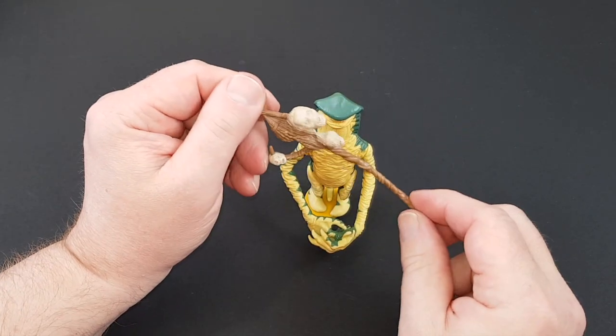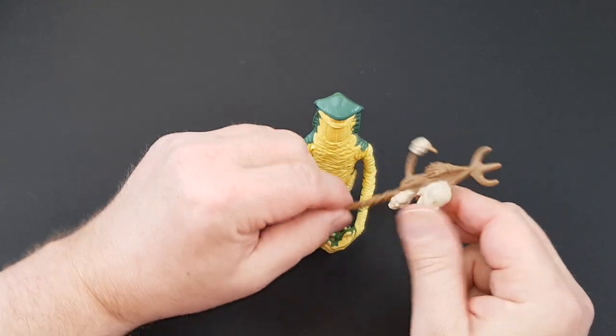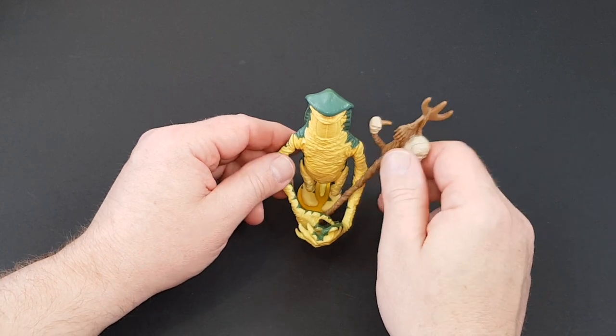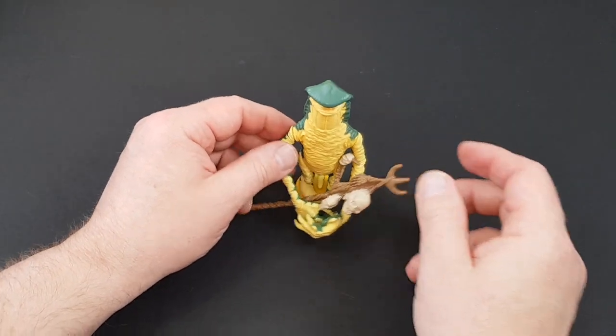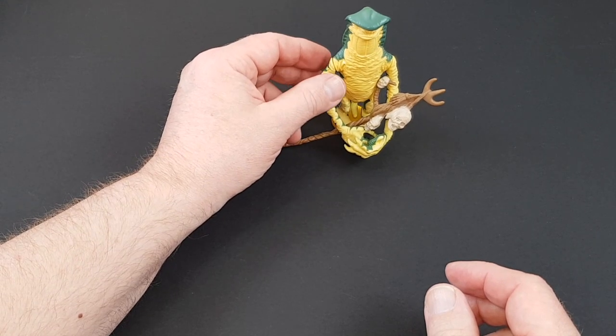So don't forget with this one, do look out for the staff. Mine is ever so slightly bent, but my carded one is far, far more bent. An unusual figure, often found without the staff, but still nice all the same. That's Amanaman.